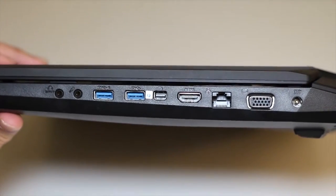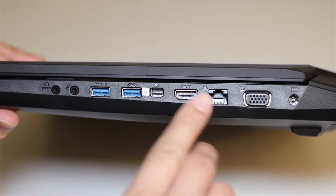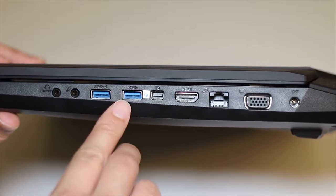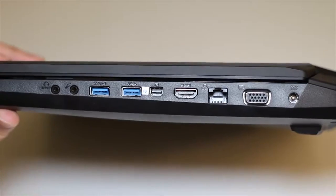On the right side you've got your AC charging port, VGA port, Gigabit Ethernet port, full-size HDMI output, Thunderbolt port, two USB 3.0 ports, a microphone port, and your headset/SPDIF port.